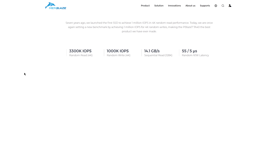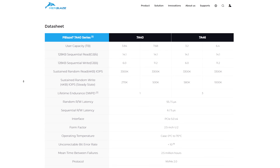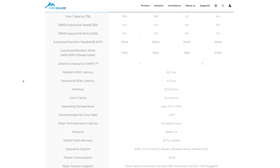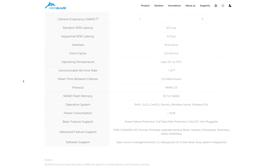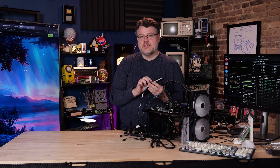I got to test this because they sent me this SSD, and I was surprised by the results. It actually goes toe-to-toe with the Kioxia CM7 in a lot of tests, even after I've treated this thing like an anvil and filled it up and erased it about 12 times. Let's take a closer look.